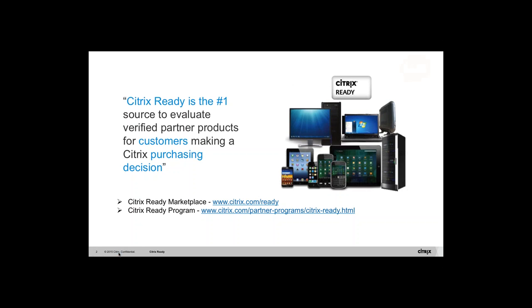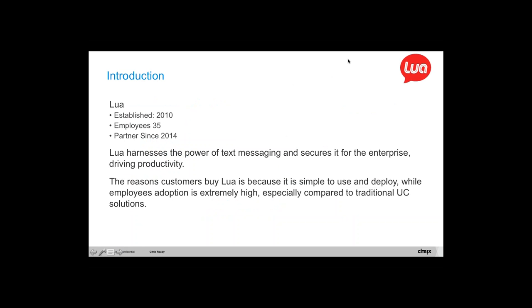Thanks, Sashi. A hearty welcome to everyone out there. Wherever you are dialing in from, we appreciate you taking time out of your morning, afternoon, or evening to learn a little bit about LUA and how we work with Citrix. I think you'll find the information fairly relevant, especially for the modern workforce and the modern enterprise of today, across all verticals. We'll let you know who we are and where we came from, then talk about the space in general, and then go more in depth into LUA's focus and our joint value proposition with Citrix.